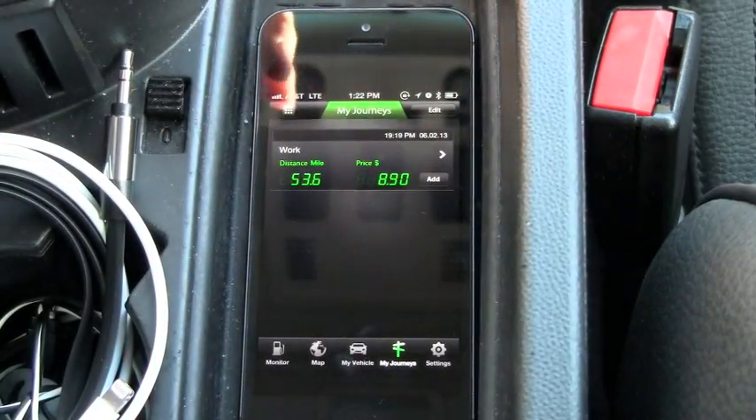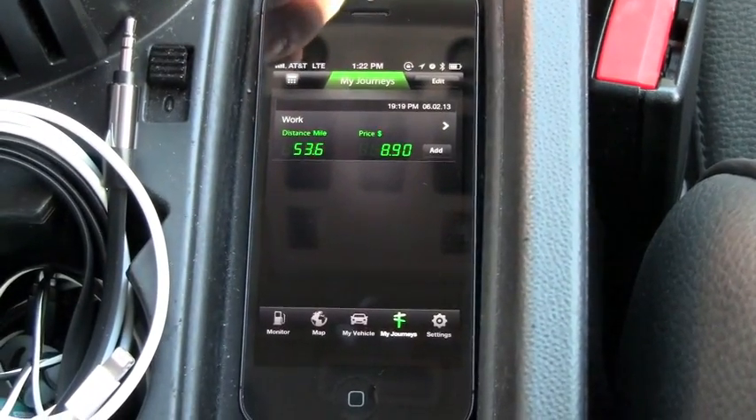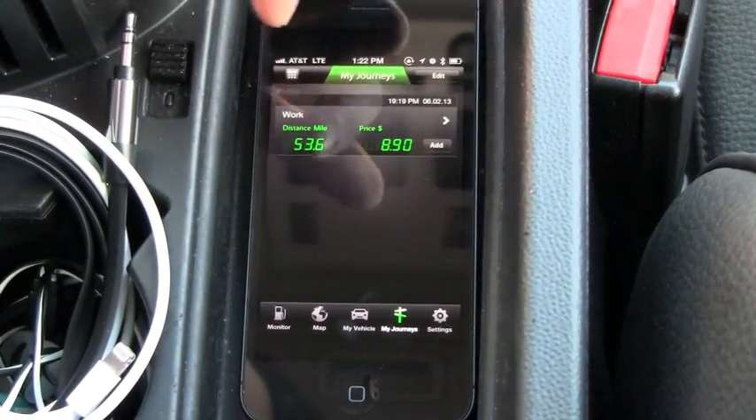You can also look at My Journey, which will track all your journeys. As you can see, going to work cost me $8.90, and you can get all the information about that.